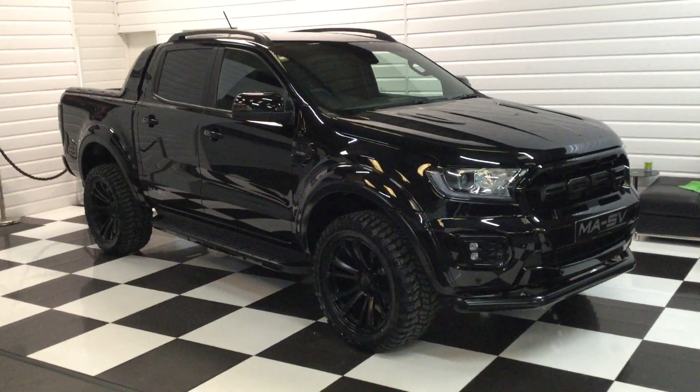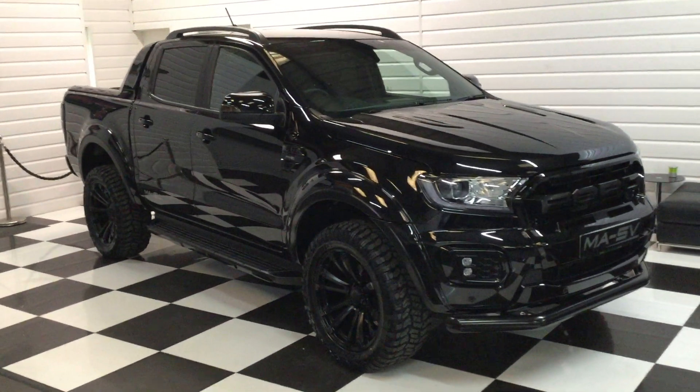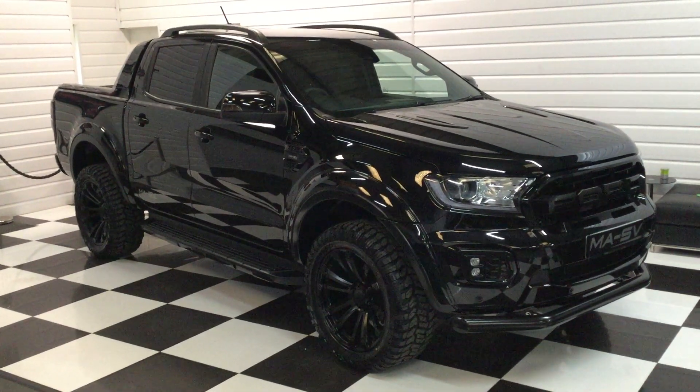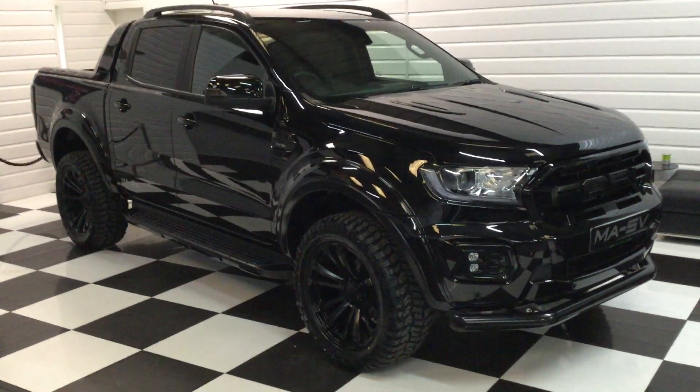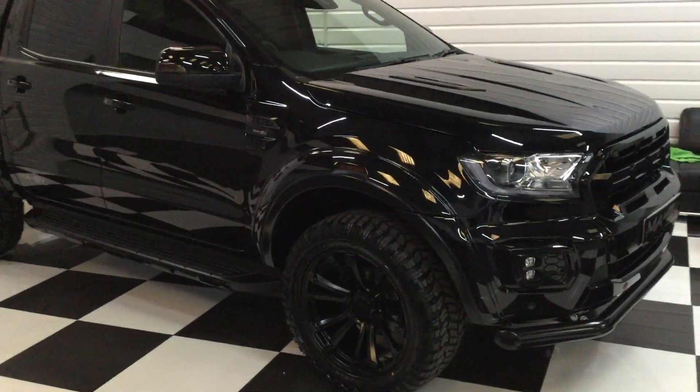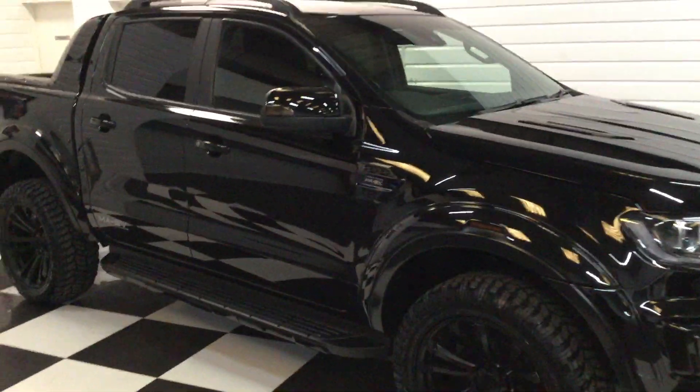I'm just going to give you a video walk-round of another Ford Ranger — this one's a 72 plate with around 600 miles on it. It looks really nice in black metallic with a full black pack, so it's the Wildtrak 2 litre 10-speed auto twin turbo — lovely specification.